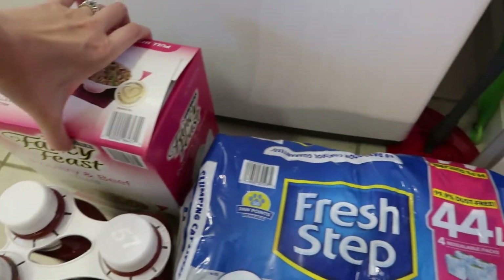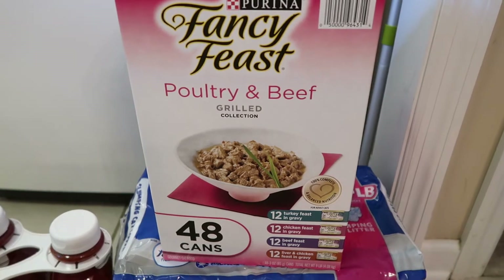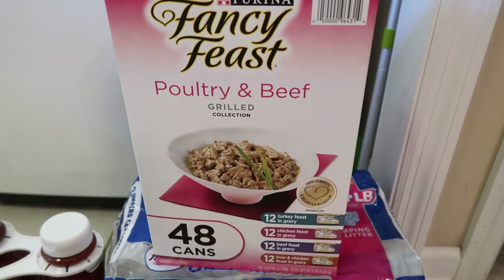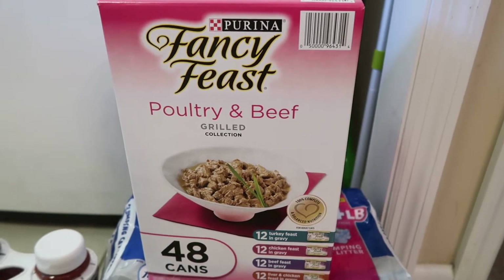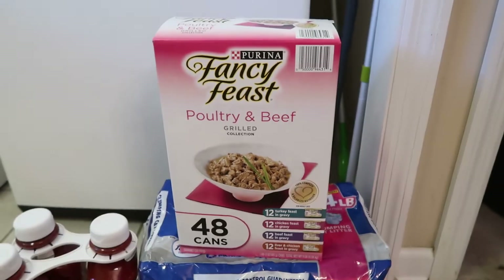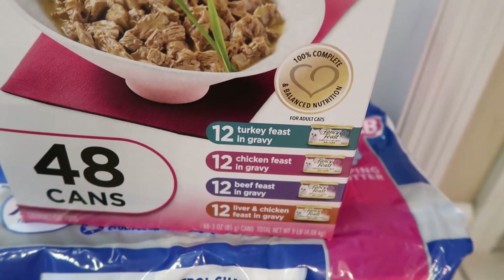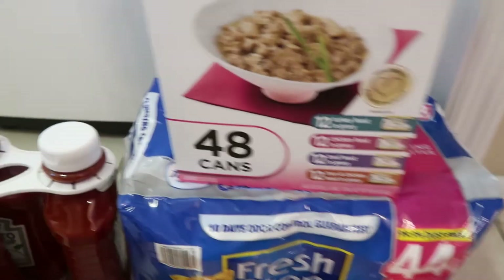I also got Ollie this pack of cat food. He primarily eats dry food but I've been giving him one can twice a week as a treat, and it's helped him so much — his fur looks better, he's having fewer stomach issues, he has no mats in his fur, and he's gaining a little weight, which is good. When we brought Grant home from the hospital a couple years ago it threw Ollie for a loop. I got the turkey, chicken, beef, and liver flavors — one of the seafood flavors makes him throw up, so I skipped that.